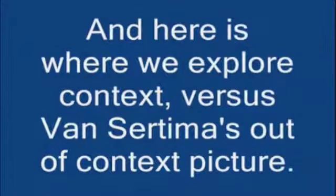And here is where we explore context versus out-of-context pictures.